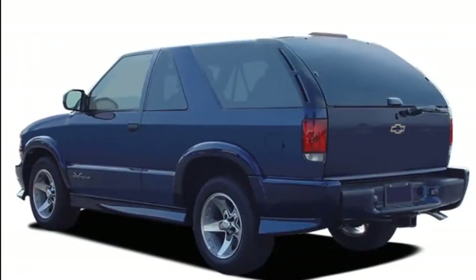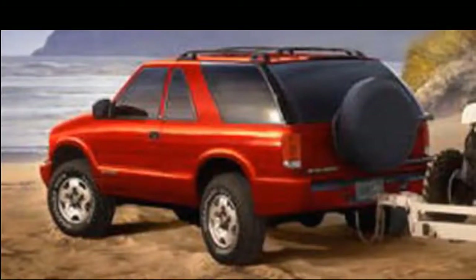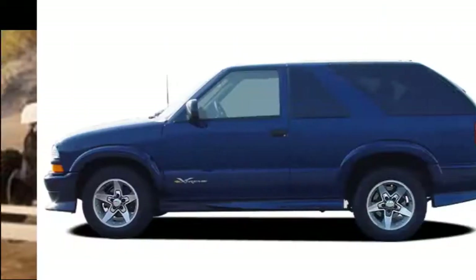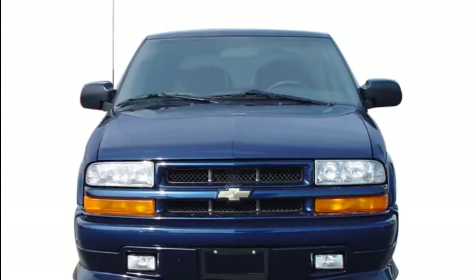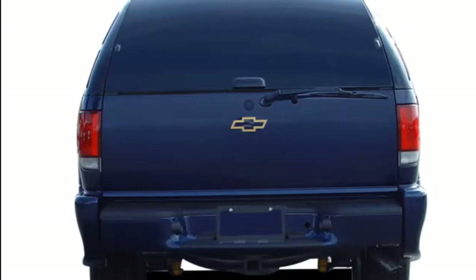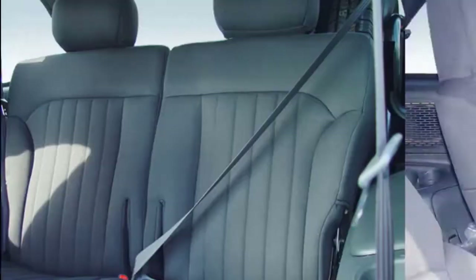Chevy claims up to 64.2 cubic feet of cargo space behind the front seats, but hasn't disclosed a number for space behind the second-row seat in its rearmost position. On the nominally smaller Equinox, cargo space totals 63.5 cubic feet, while the much larger Traverse checks in at 98.2 cubic feet. Some Blazers will come with a panoramic twin-pane glass roof, a hands-free power tailgate, and an electronic locking glove box.